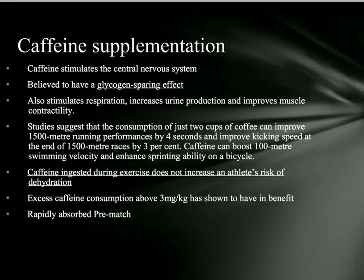The first supplement is caffeine. Caffeine stimulates the central nervous system and is a stimulant. It's believed to have a glycogen-sparing effect, enabling more fat to be used as fuel early on, which reduces or postpones muscular fatigue. It also stimulates respiration, increases urine production, and improves muscular contractility. Just two cups of coffee can improve 1,500 metre running performance by four seconds and improve kicking speed at the end of a race by three percent. Caffeine ingested during exercise does not increase dehydration risk, and for best results, should be taken pre-match, kept below three milligrams per kilogram of body weight.